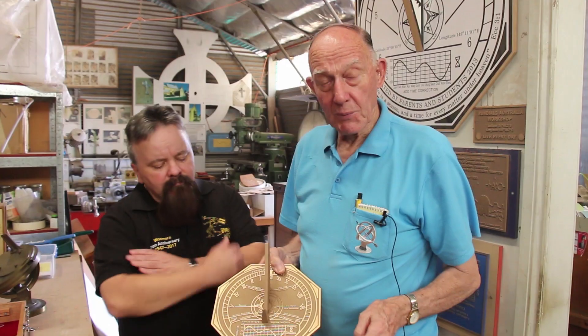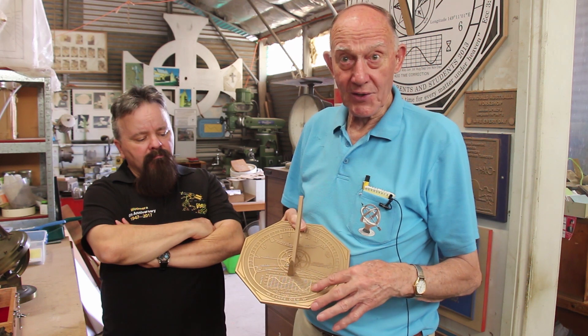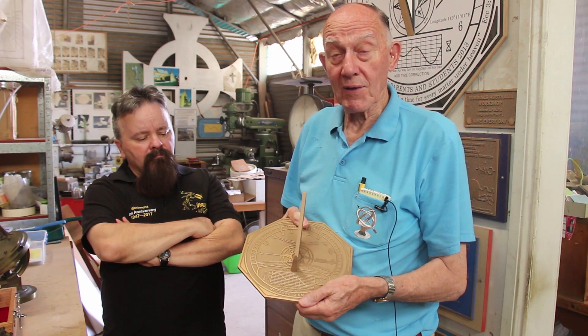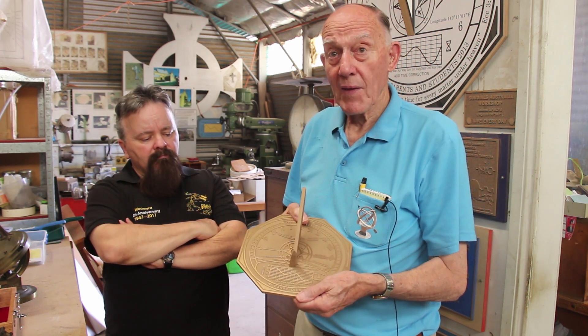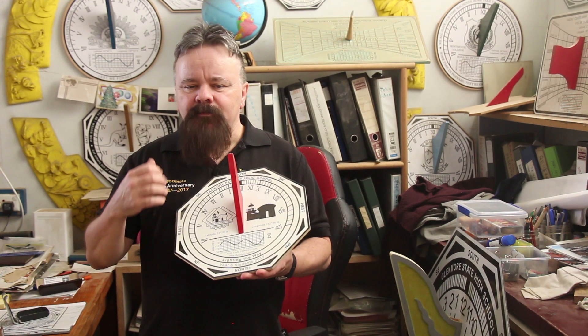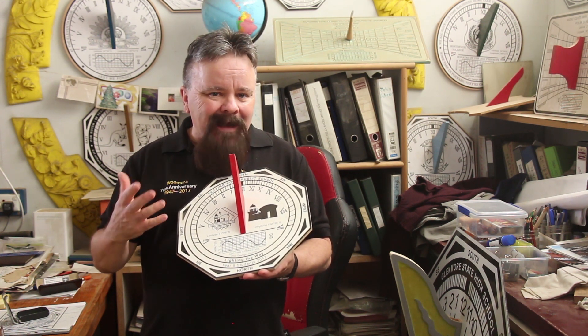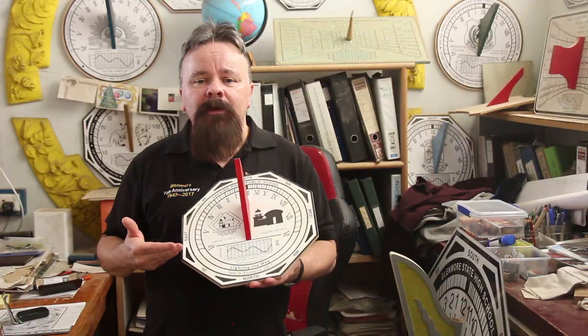This thing at the bottom is called the equation of time, and every sundial has to have this correction. Otherwise it will not tell correct clock time at the place you've designed it for. Each sundial has to be specifically designed for the longitude and the latitude where the sundial will be placed.